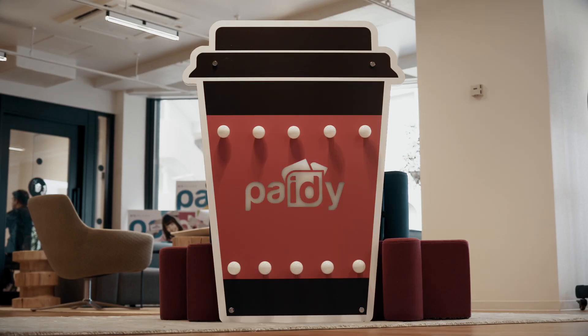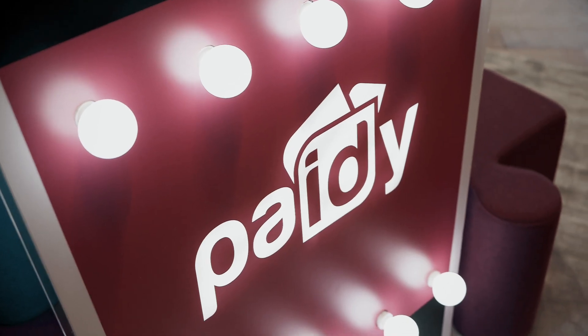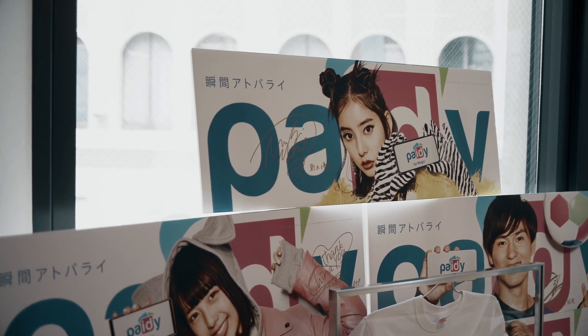Instacluster at its core is about helping organizations deal with the complexities of running production data services in the cloud at scale. Instacluster is the open source as a service company delivering reliability at scale for core data layer technologies like Apache Cassandra and Apache Kafka in their pure open source format. For our customers like PayD, they can focus on building cutting edge applications, accelerating time to market without the need to invest in costly specialist operation teams, while delivering expertise and tooling in these technologies.